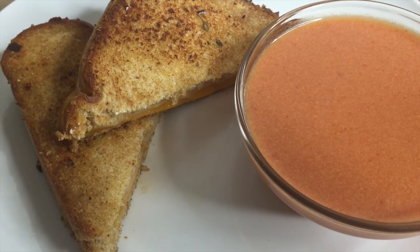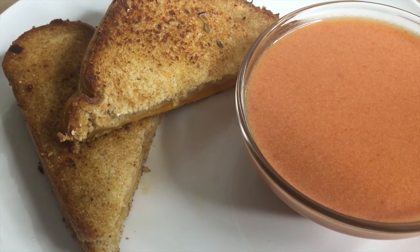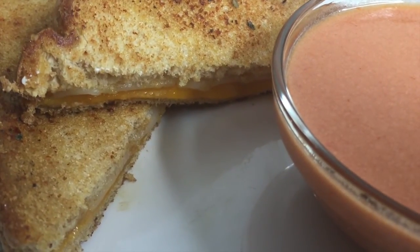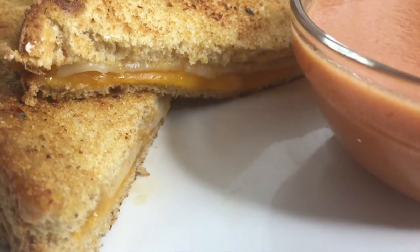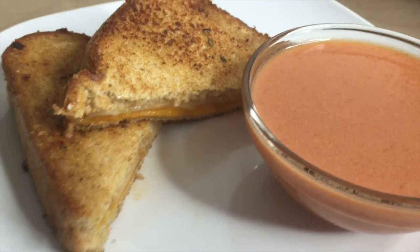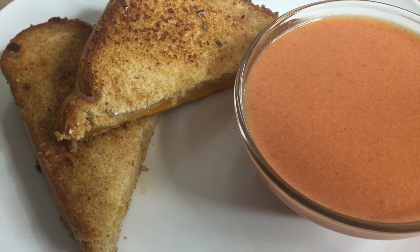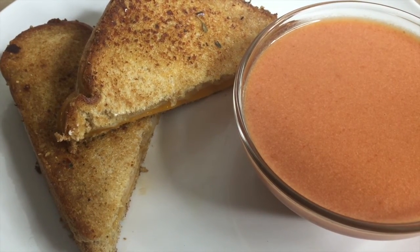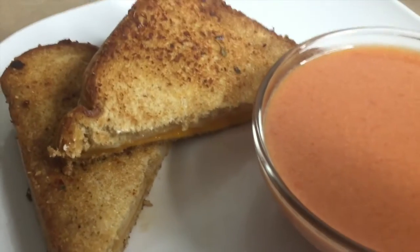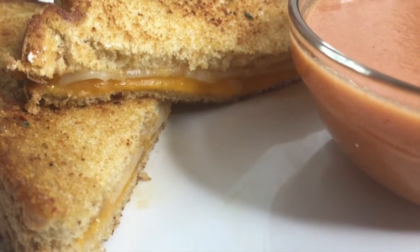Saturday for dinner I made grilled cheese and tomato soup. When I melted the butter in the pan, I added salt, garlic, and pepper to give the grilled cheese more flavor, and I used two cheeses — provolone and cheddar. For the tomato soup, I tried out Dollar Tree box milk and I really couldn't tell the difference — it tasted great. I used a little too much milk but we like our tomato soup creamy so we can dip our grilled cheese in it.